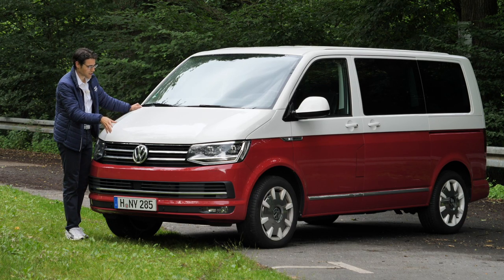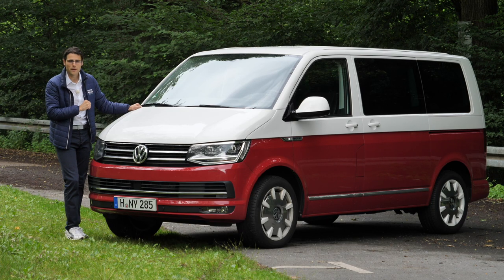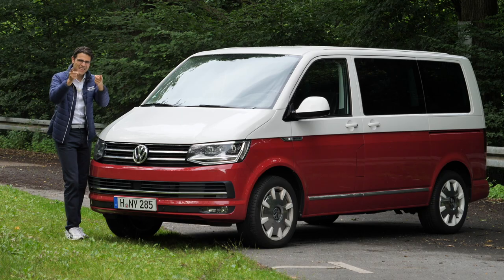Exterior, special edition, interior, high equipment, and also the driving experience — everything about this vehicle here and much more, here on Autogefühl, in full HD, full screen, and full length. Let's go!